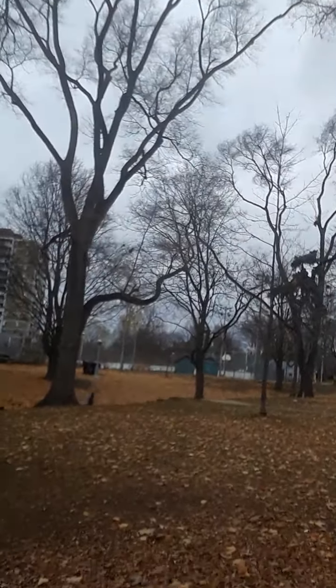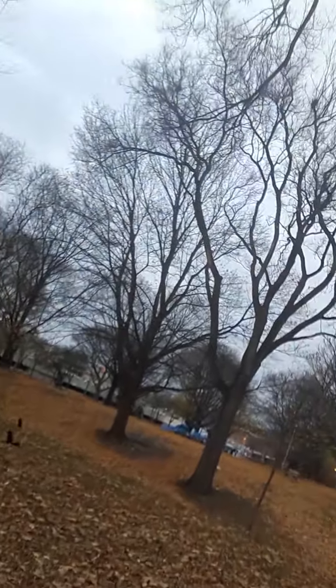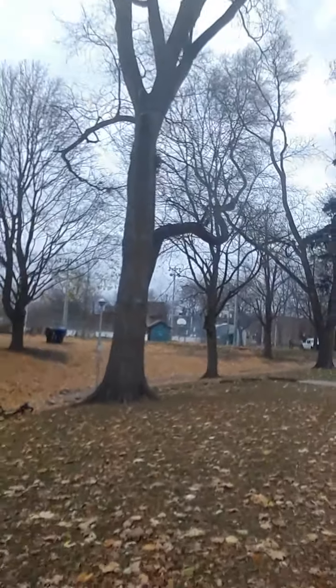A lot of the trees are bare, but then some still have all their leaves on them. Look how covered it is — it's cute. Actually, that's where the Dufferin people sit. There are people over there.